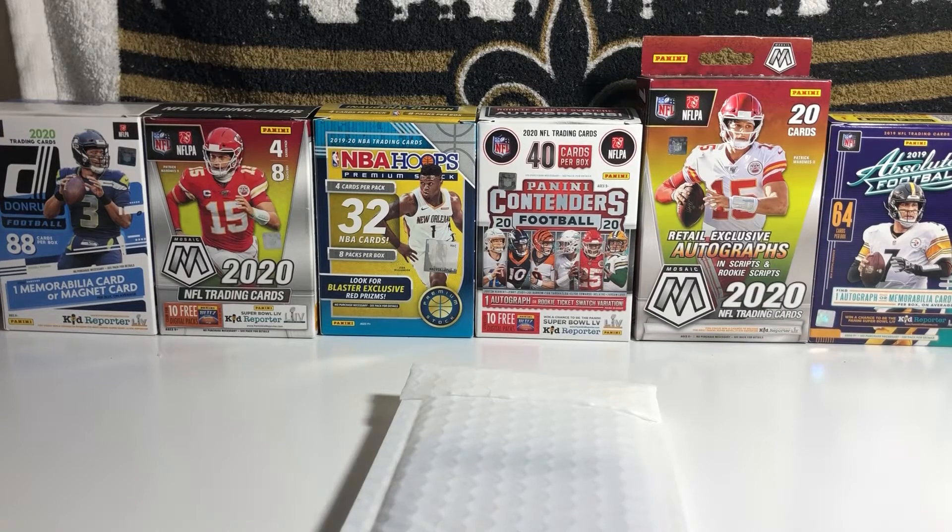What is up everyone, Saint Scott Tran coming at you with another video on the channel. In today's video we have a little mail day and also a response video to Bear23Cards, his 200 subscriber giveaway. We're starting off with the response part of this video.